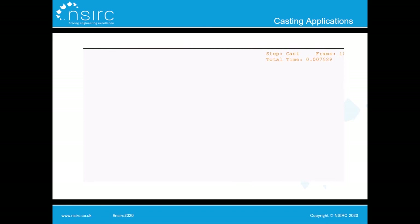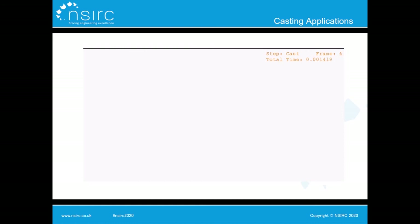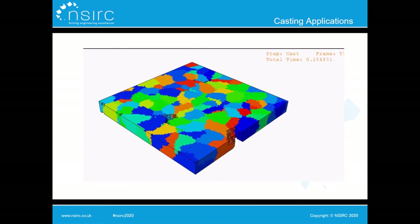Here we have a 3D casting application. You can see how we start with random nucleation and then the grains grow and evolve to fill the full volume. This was done using a 3D FCC octahedral growth mechanism.